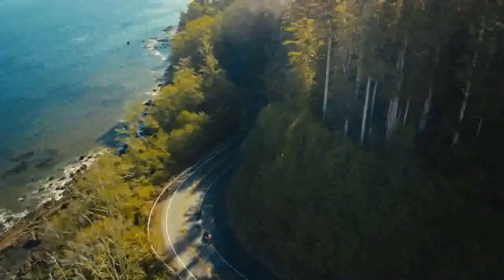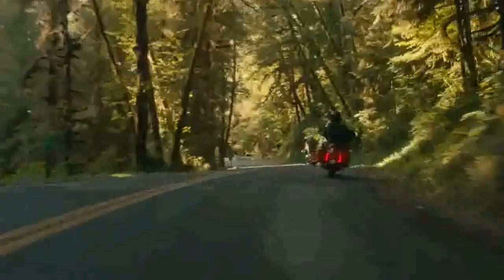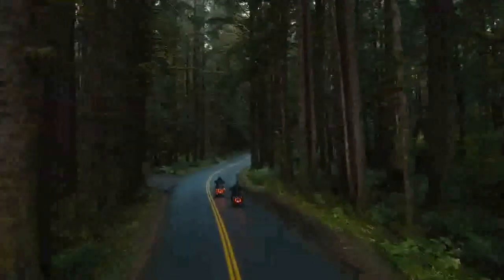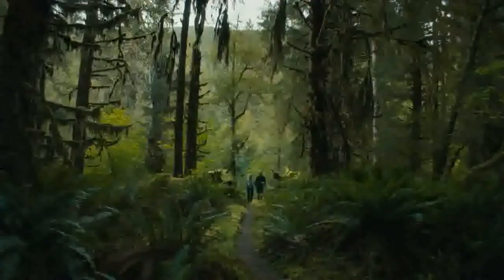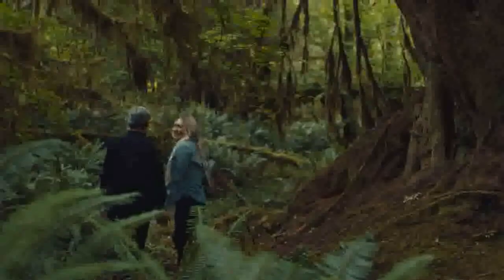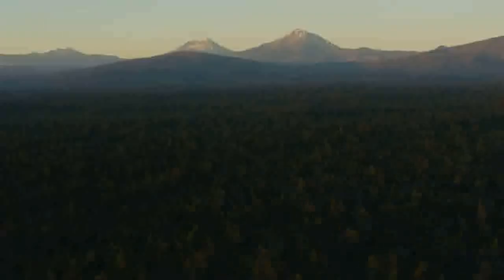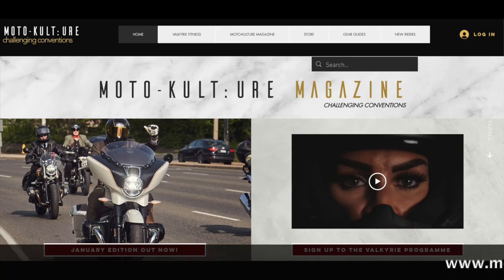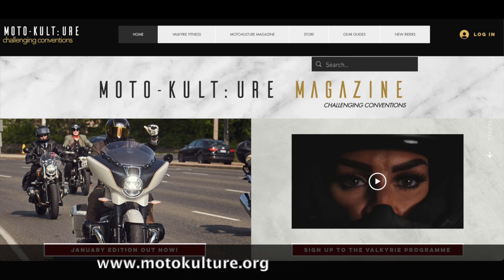Yes, you heard that correctly — four new bikes. There's a new Road Glide and a new Street Glide, as well as two new additions to their super premium CVO lineup. In this video, we'll provide you with an overview of the new models. Later this month, we'll be bringing you the full article about these bikes together with our overall critique. So please head over to MotorCulture's website and grab your free subscription so that you don't miss that.